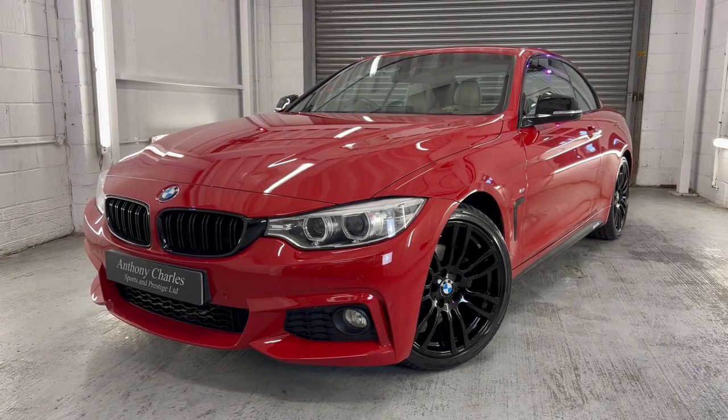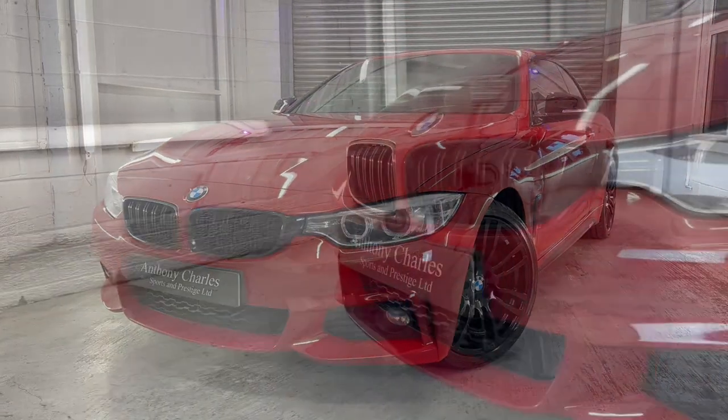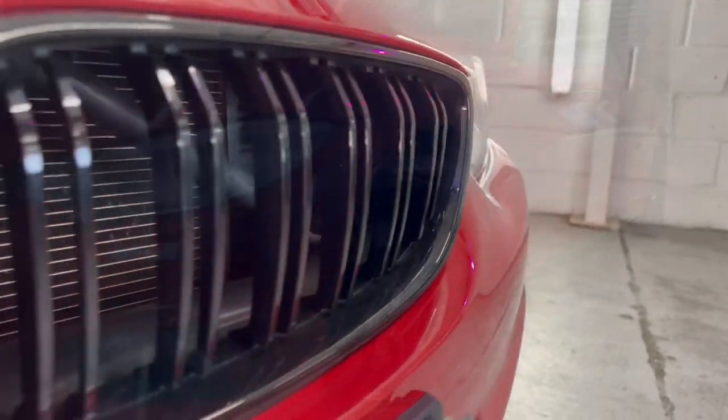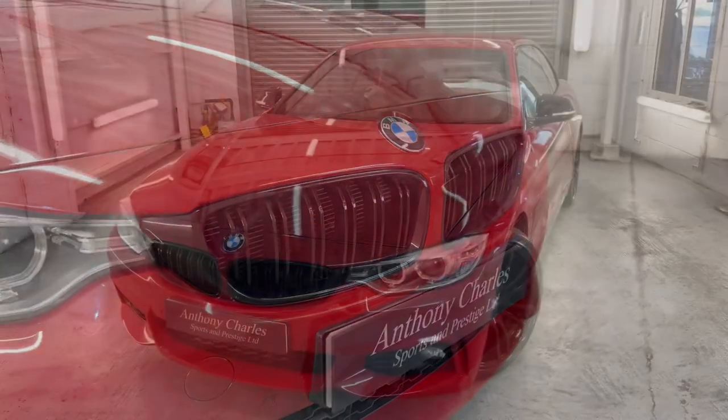Hello and welcome to the sale of our 2014 64-inch BMW 4 Series 420D M Sport at Anthony Charles Sports and Prestige in Shotgate, Wickford, Essex. This car is currently up for sale on our site for £14,500.